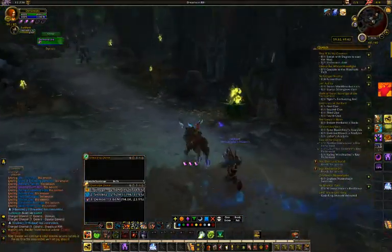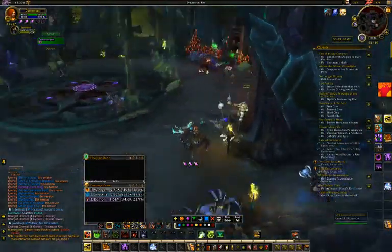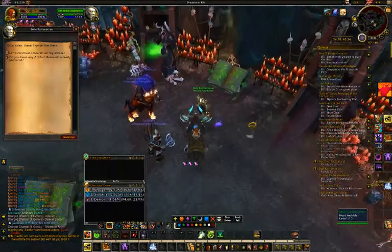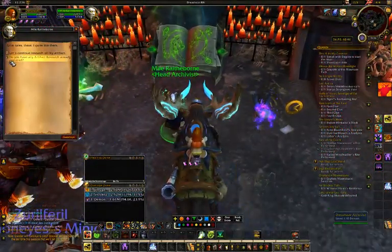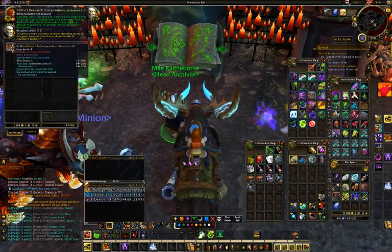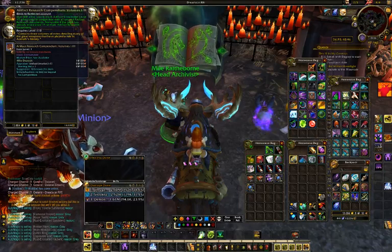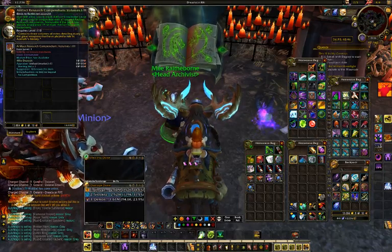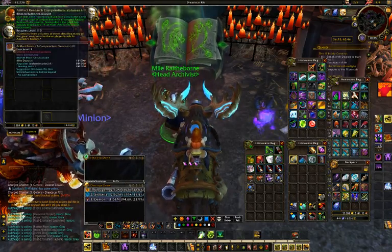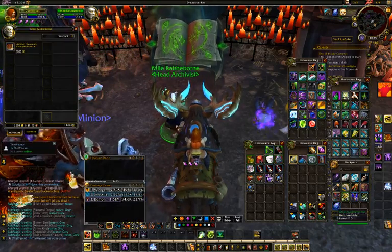Going into the Warlock class hall, here's the head archivist — he has the page icon to continue research, and on this toon I can buy the compendium. Volumes 1 through 3 allow me to reach artifact knowledge level 15, while volumes 1 through 4 gets you up to 20. So presumably there's also a volumes 1 through 2 option that gets you up to 10 for lower-level toons.